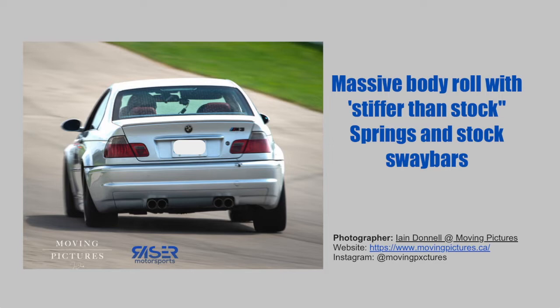Coilovers get you into a whole different range of options, and I'm looking for something that's performance-oriented and not necessarily a lowered stance. I've got performance orientation and budget in mind. So what are the options, and what did I choose? I'll go through that in this video.